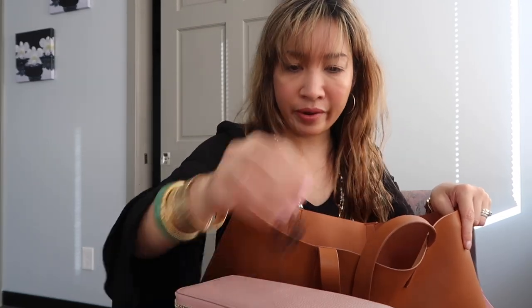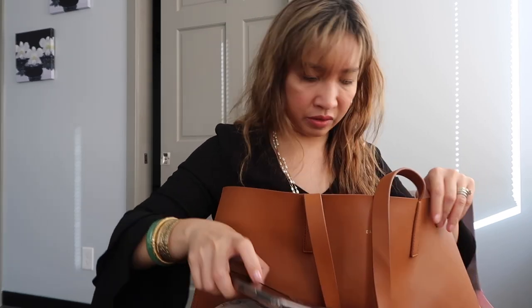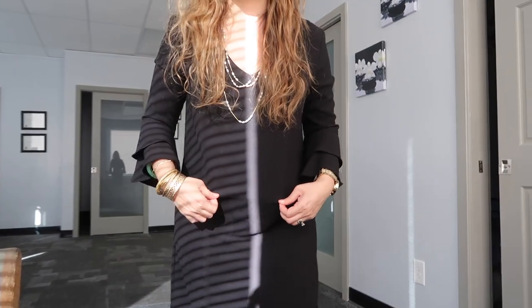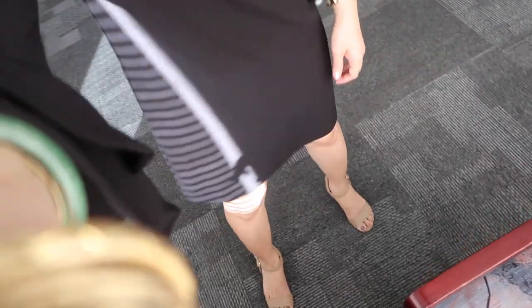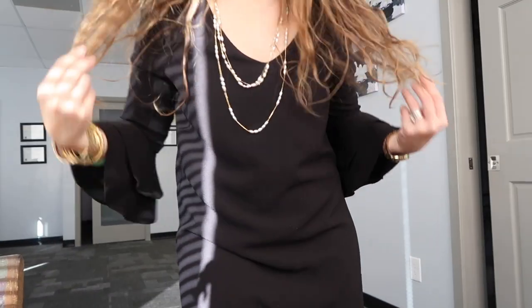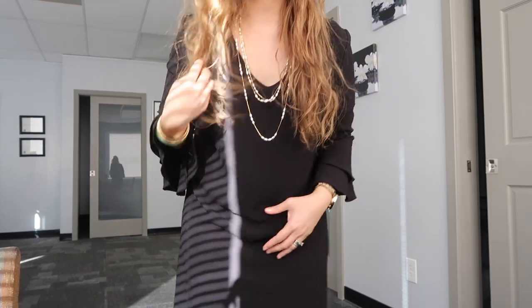I still have time to eat my breakfast. This is my outfit of the day — just a black dress and sandals. And this necklace — my mom gave this to me, so I thought it matches my outfit today, why not wear it.